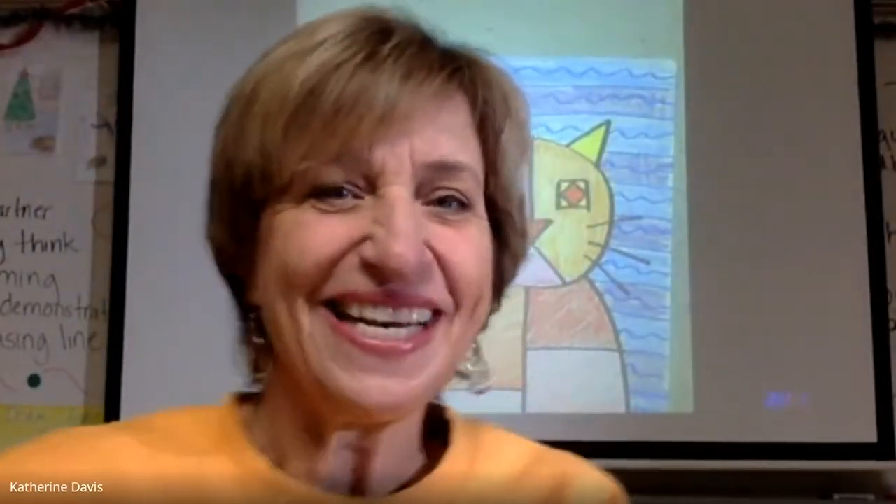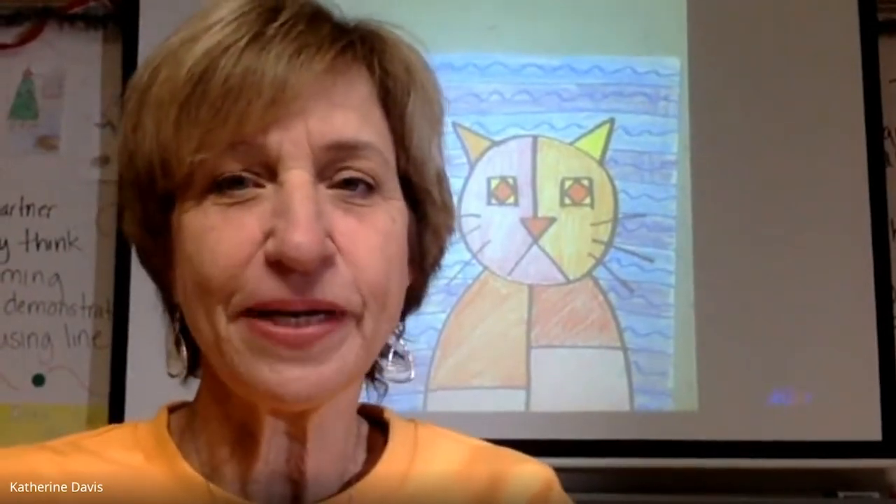Alright, so that's better. Now I see myself better and I bet you guys can see me better too.